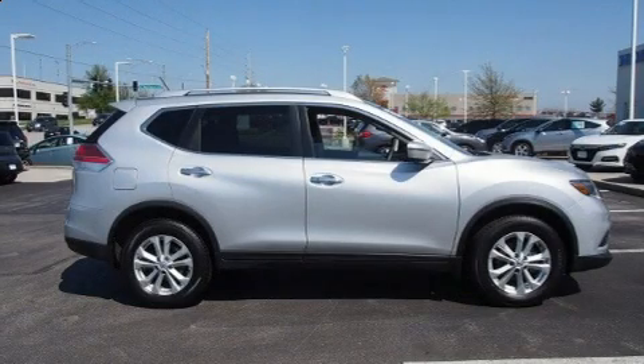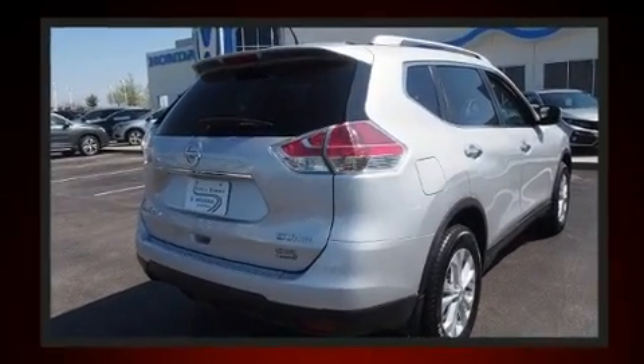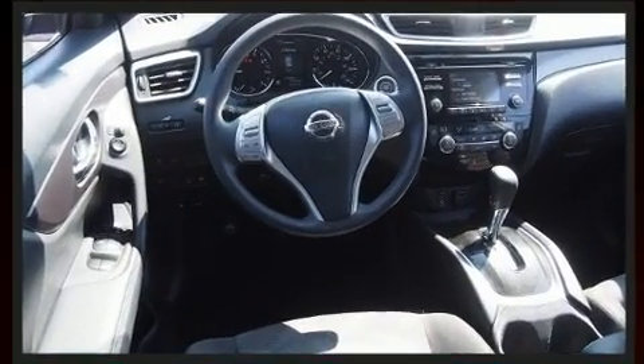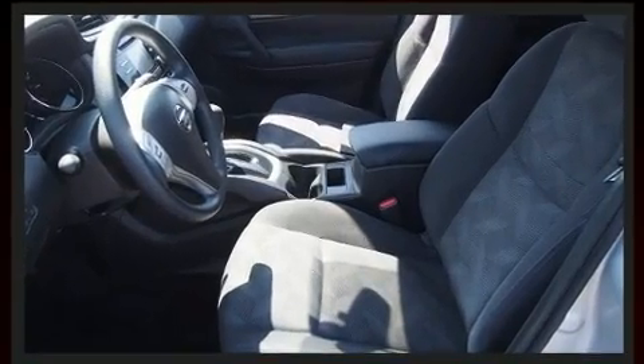Get excited about the 2016 Nissan Rogue with fewer than 50,000 miles on the odometer. This four-door sport utility vehicle prioritizes comfort, safety, and convenience. Smooth gear shifts are achieved thanks to the 2.5-liter four-cylinder engine, providing a spirited yet composed ride and drive.